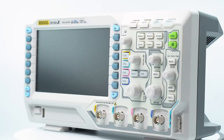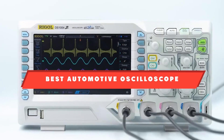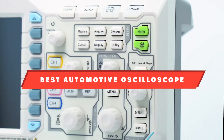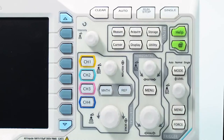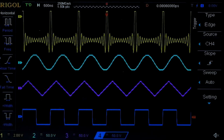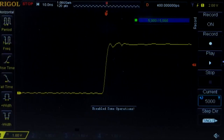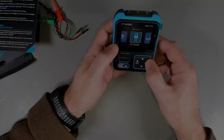Welcome back to our channel. Today we are diving into the world of automotive diagnostics with our list of the 10 best automotive oscilloscopes. Whether you are a professional mechanic or a DIY enthusiast, having a reliable oscilloscope can make all the difference in troubleshooting and fine-tuning your vehicle's performance. Stay tuned as we explore the top picks that offer the best features, performance, and value for money.